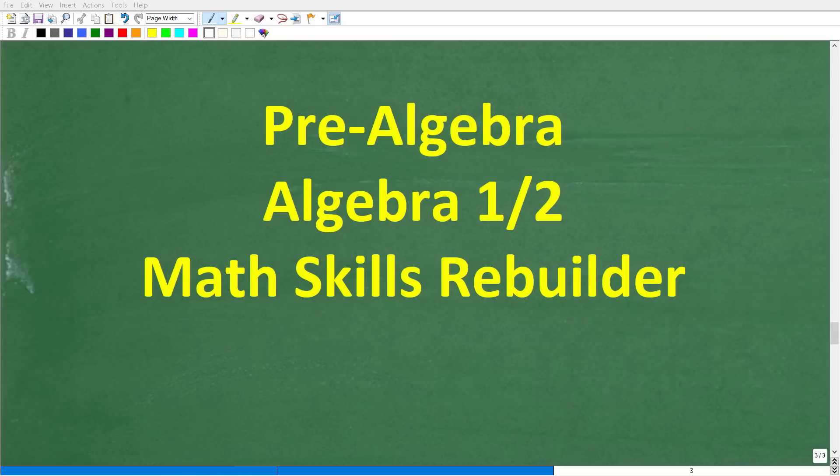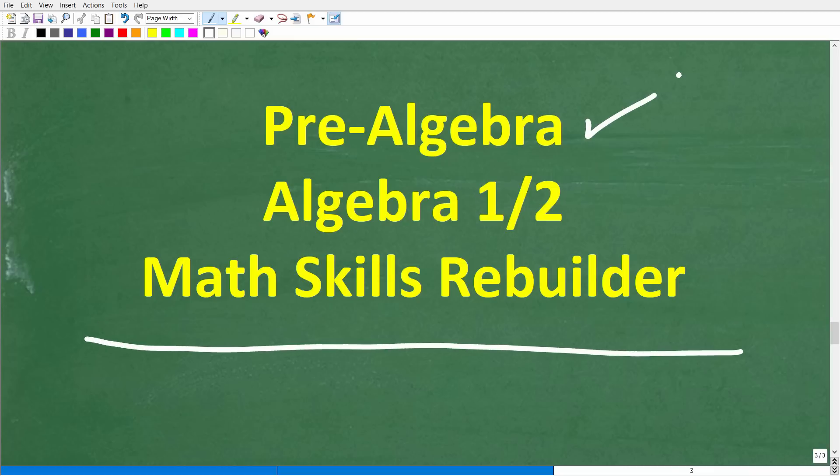I hope this video helped you out. Don't forget to like and subscribe. If you need additional help in algebra, check out these courses: pre-algebra for basic algebra, Algebra 1 or Algebra 2 if you're further along, or my Math Skills Rebuilder course which reviews basic math, algebra, and geometry. Links to all these courses will be in the description. I wish you all the best in your math adventures — thank you for your time and have a great day.